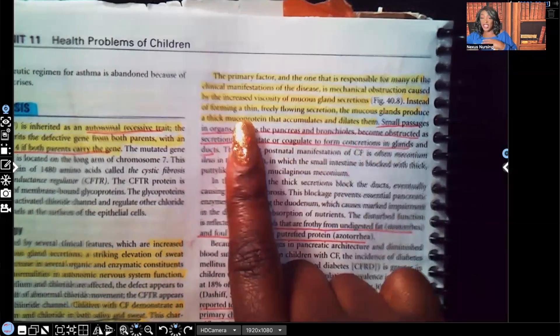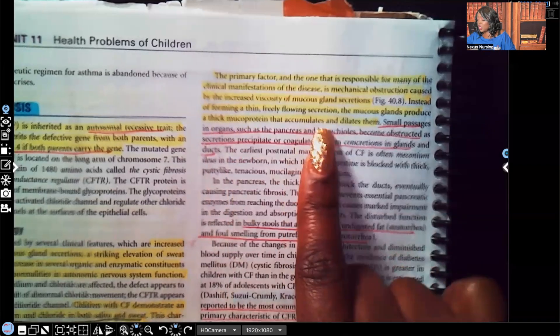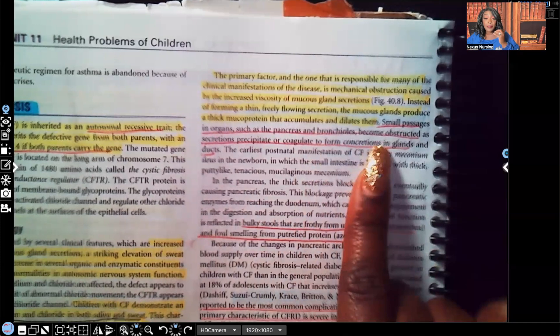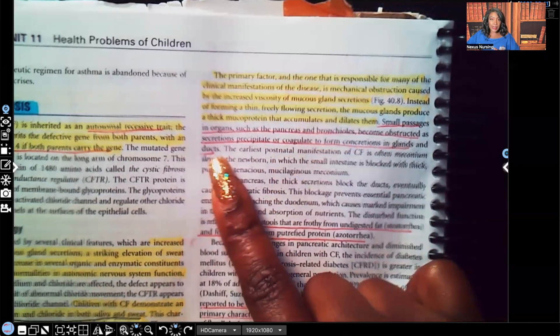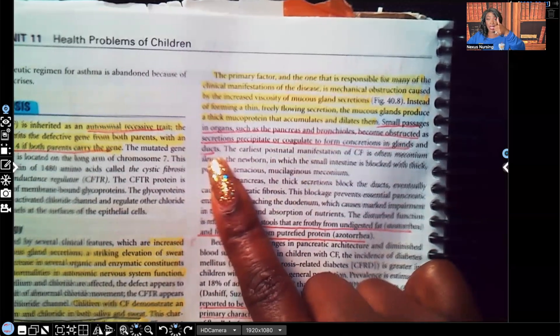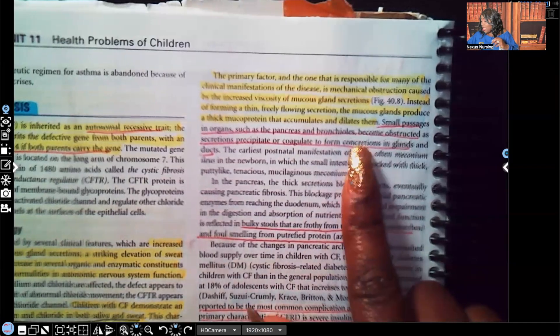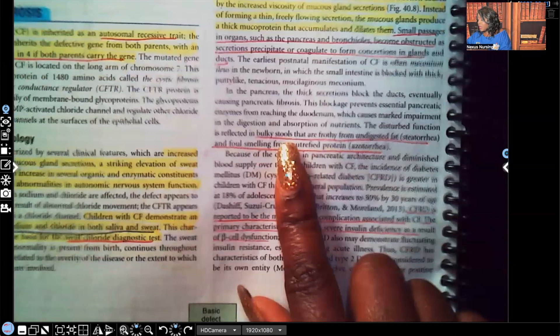Instead of forming thin, freely flowing secretions, the mucus glands produce thick mucoprotein that accumulates and dilates small passages. Organs such as the pancreas and bronchioles become obstructed as secretions precipitate or coagulate to form concretions in glands and ducts. The pancreas is important for enzymes like lipase and amylase, and for insulin production in the beta cells of the islets of Langerhans — and those bronchioles being clogged means difficulty breathing.